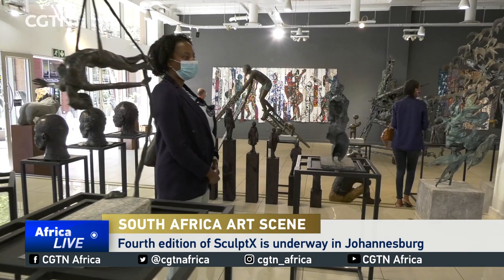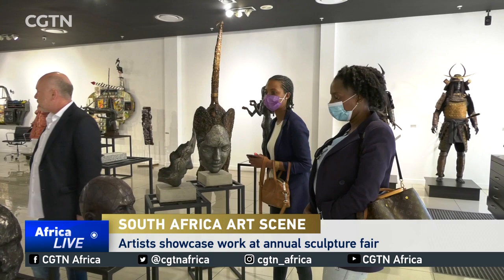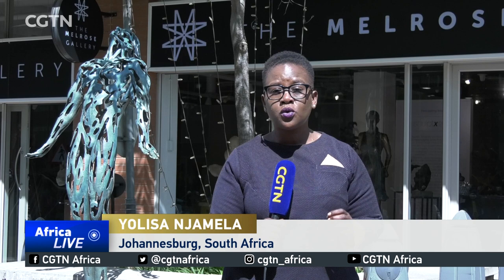A number of artists participating in this year's Sculpt-X, South Africa's largest annual sculpture fair, are pushing the boundaries of sculpture in interesting ways. Melrose Gallery director Craig Mark asserts that the materials the sculptures are fashioned from vary, as do the modes of expression — from figurative works depicting the human body, the natural world, or the built environment, to abstract works.